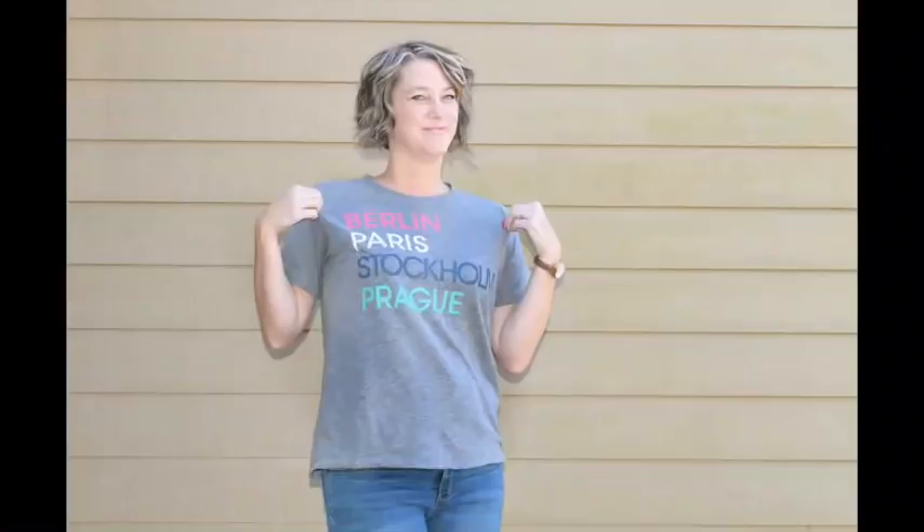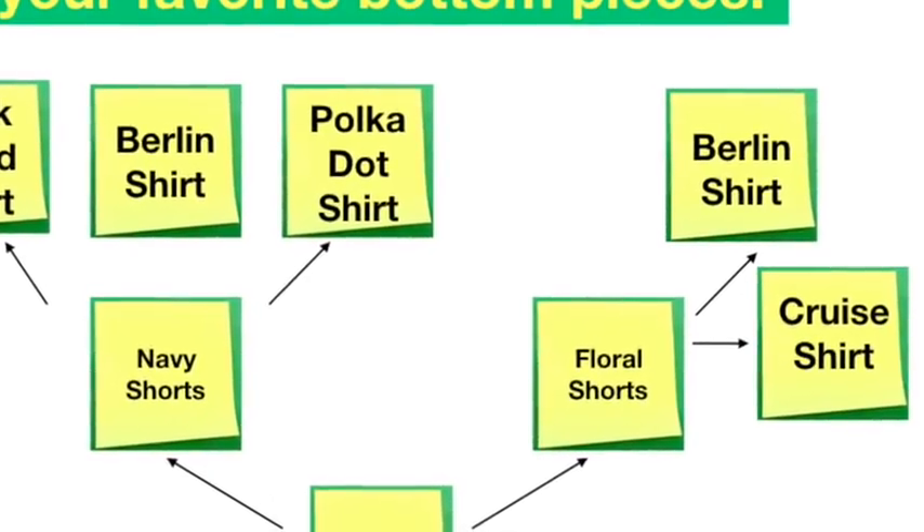Now write down the tops you'll pair with each bottom. For example, I have a polka dot shirt for one and my Berlin t-shirt for the navy shorts, plus a nicer blouse for another occasion. Then check which tops can cross over to another bottom — my Berlin shirt matches both the navy shorts and my floral shorts. Tear up the sticky notes for items that can only be worn once, like a purple plaid tank top. Patterned shorts mix and match well with solid t-shirts, blouses, and graphic tees.